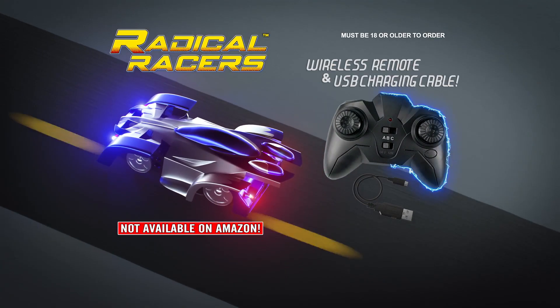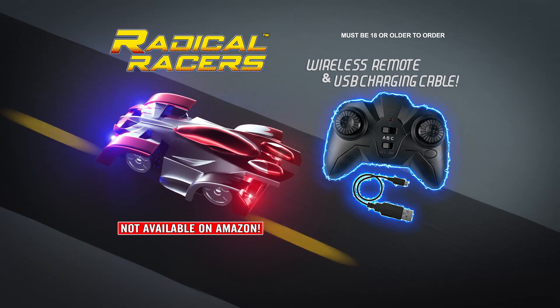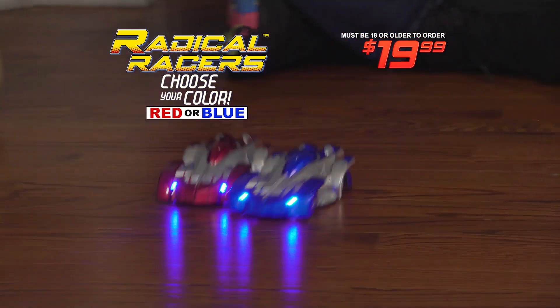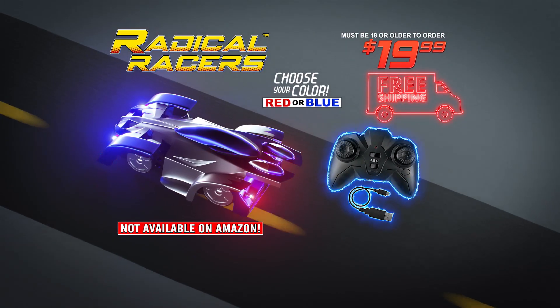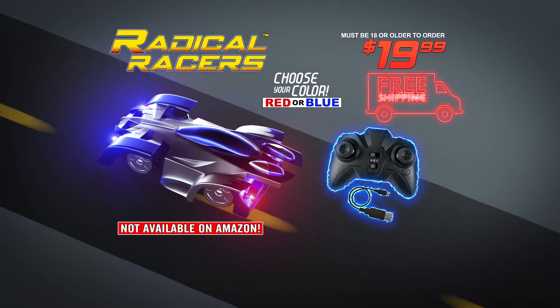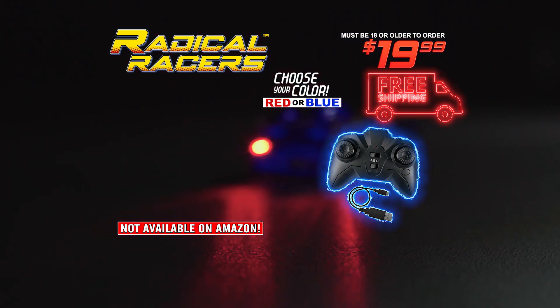You can call or go online to get your very own Radical Racer with wireless remote control and USB charging cord, in your choice of red or blue, for $19.99 and free shipping. That's right, free shipping. It's Radical Racers. Must be 18 or older to order. Radical Racers are not available on Amazon. Here's how to get yours.